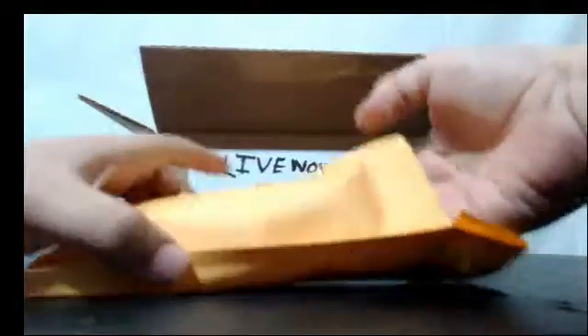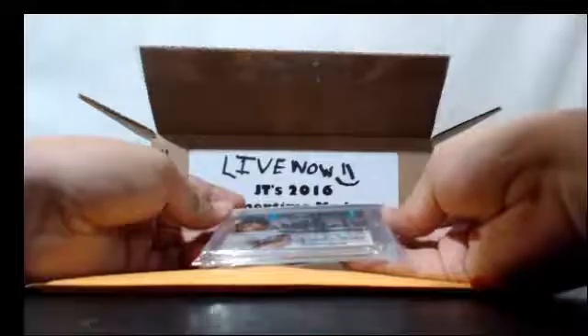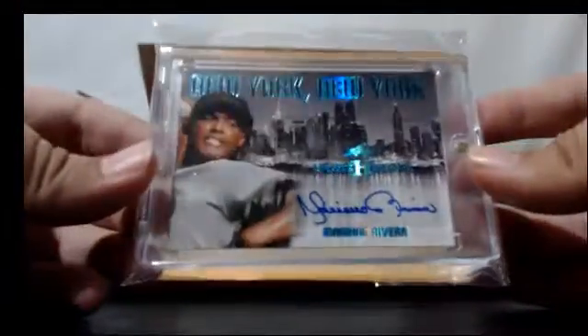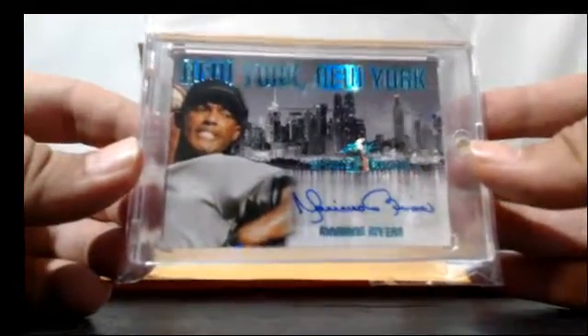See what's in this bad boy — this has been such a blast to open. That can't be a bad name to start with. Let's find the numbering on it — how about one of three? New York New York, Leafs Sport Heroes, Mariano Rivera. Not a bad name to start with.